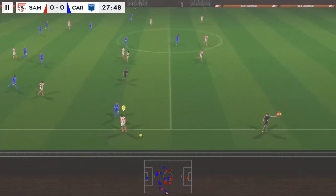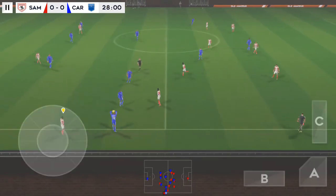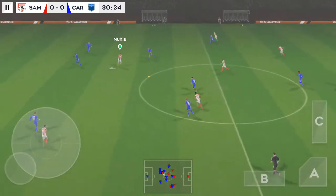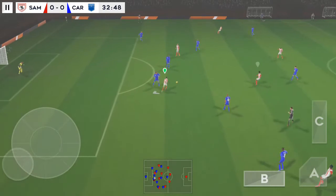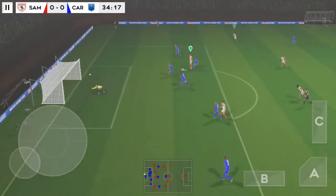That one has gone out of play. That's good link-up play. Good interception. The striker picks it up — well timed. He shoots. It's hit the post.